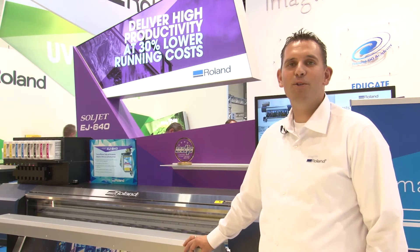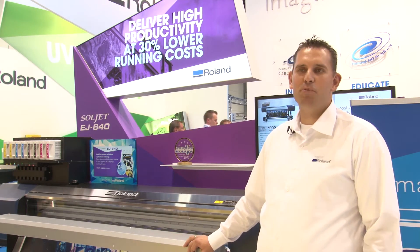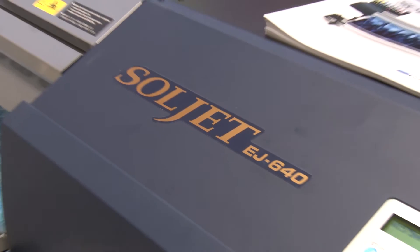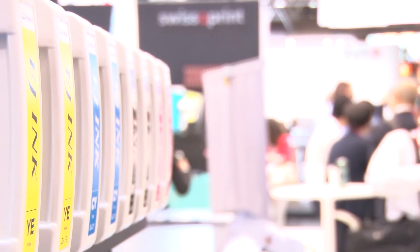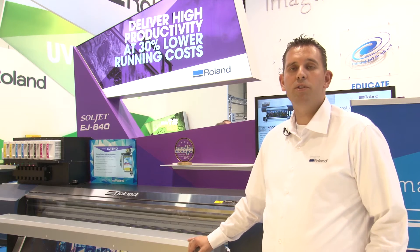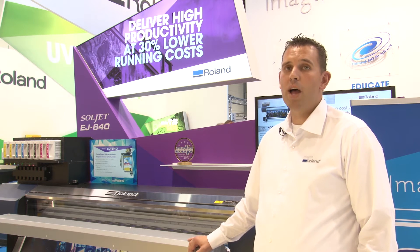Hi, my name is Stan Halen from Roland Central Europe, working for the service department. The question we receive commonly is: what is the advantage of the EJ and its new 8s? I have 20 seconds to explain the differences and the advantages from now on.